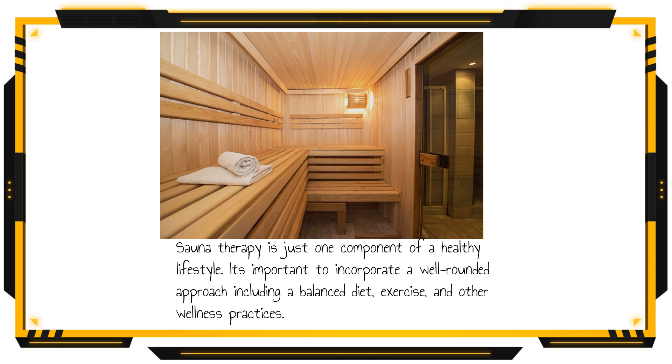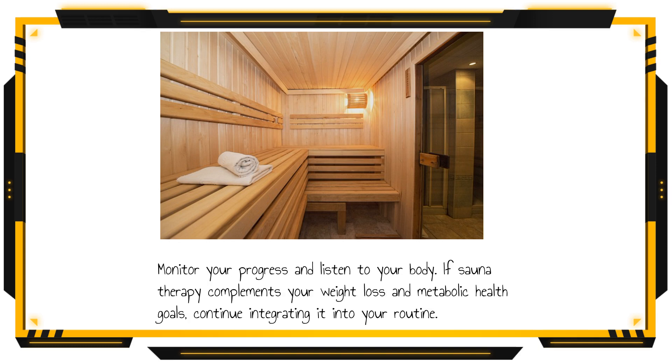Sauna therapy is just one component of a healthy lifestyle. It's important to incorporate a well-rounded approach, including a balanced diet, exercise, and other wellness practices. Monitor your progress and listen to your body. If sauna therapy complements your weight loss and metabolic health goals, continue integrating it into your routine.